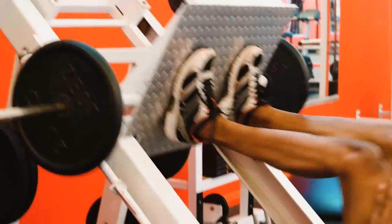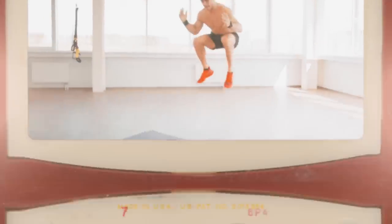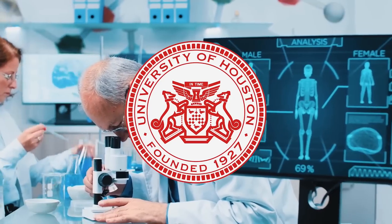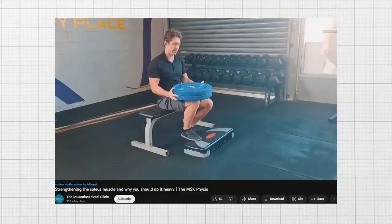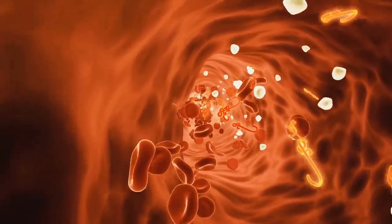If I told you that you can burn fat while seated by moving just 1% of your muscles, would you believe me? A recent study was published by the University of Houston, where researchers discovered that doing soleus push-ups continuously, even while sitting, can speed up the metabolism and improve blood glucose regulation.